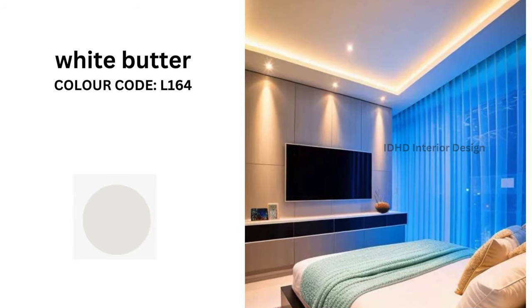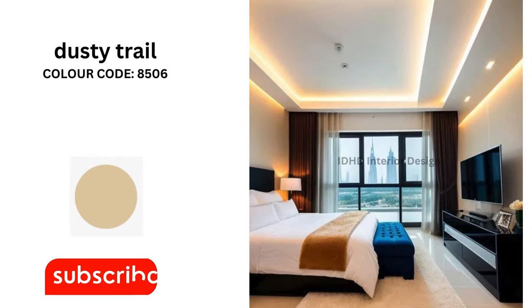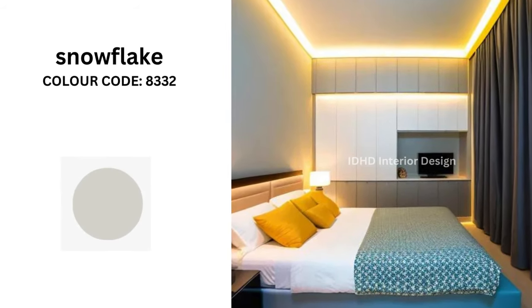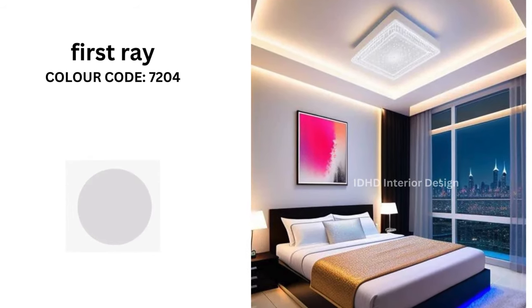Frozen Zensker with color code K091. White Sugar with color code L181. White Butter with color code L164. Dusky Trail with color code 8506. Snowflake with color code 8332. First Ray with color code 7204.